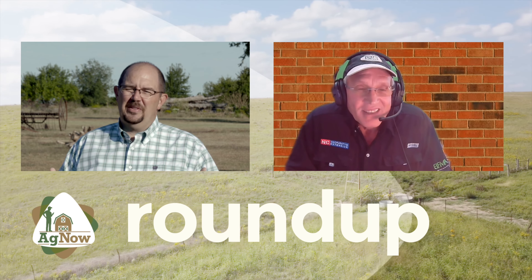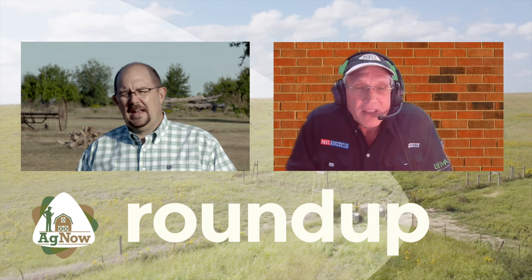Thank you so much for joining us on the Ag Now Roundup and telling the rest of the country about corn production practices in North Carolina and the southeast region of the United States. You bet — thank you for having me. It's been wonderful to talk.